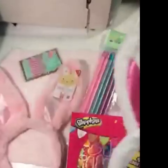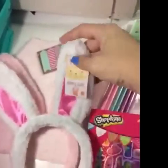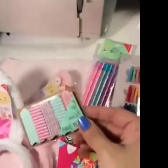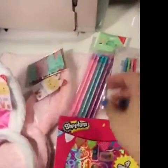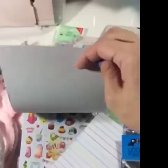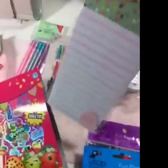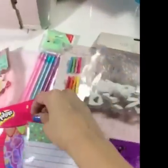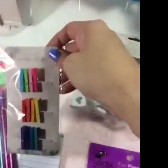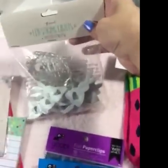On to Easter stuff. Bunny ears with bendy ears. Page flags in pink and teal. Here's some Shopkins stickers. The dots list pad — I didn't have this one in my Easter collection. Some glitter pencils and some colored mini clothespins. They were all a dollar except for these rabbit lights, which were three dollars.